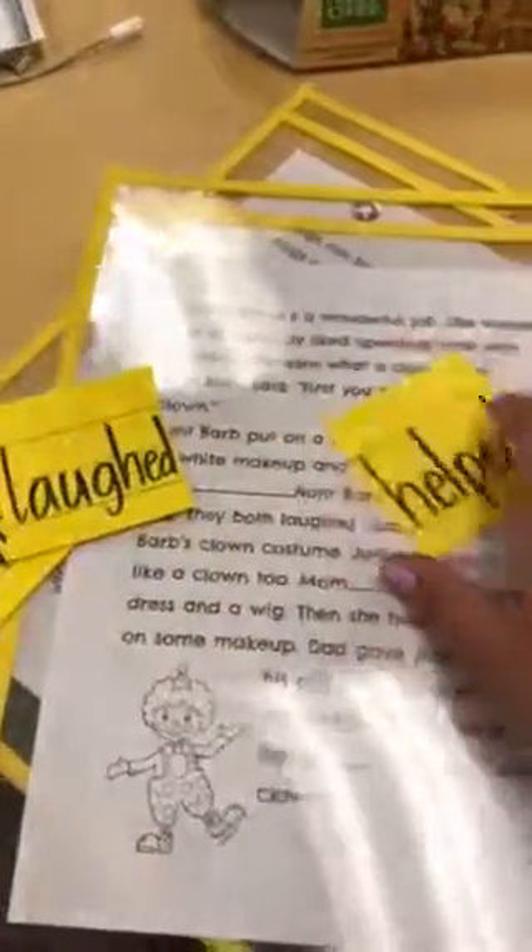Laughed, the past tense, or the present tense, laugh. And then the past tense of help, which is helped, and then helps.